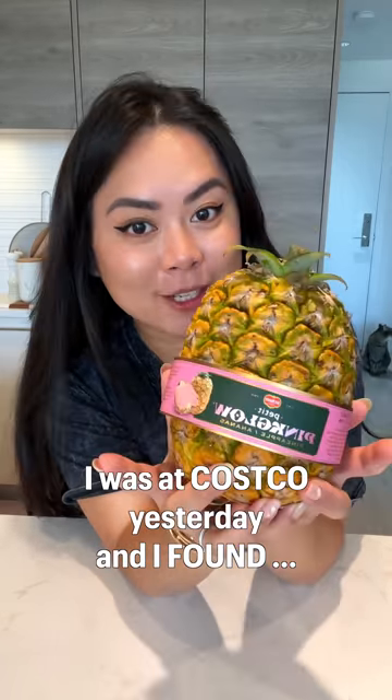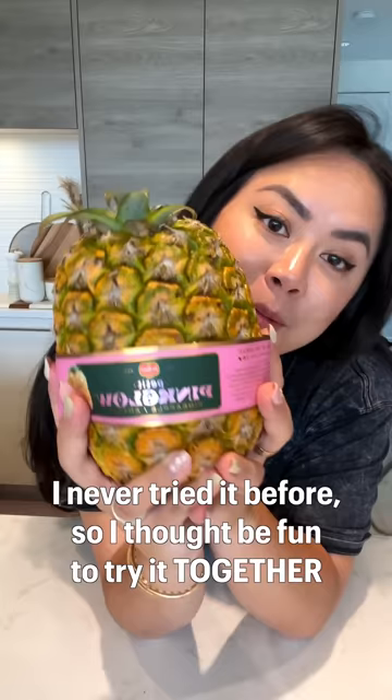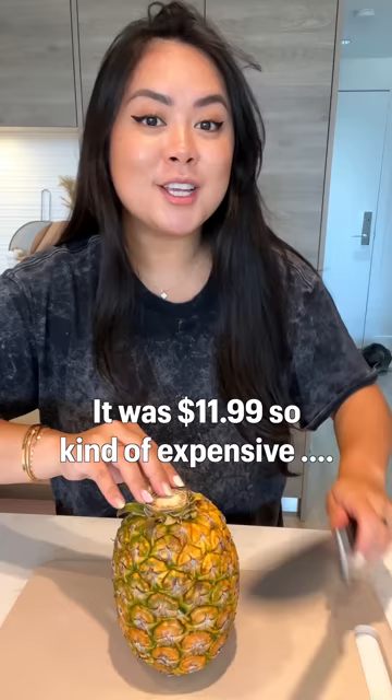I was at Costco yesterday and I found pink pineapple. I never tried it before, so I thought it'd be fun to try it together. I think they removed the top so you can't replant it, but it's so cute. It's $11.99, so kind of expensive — hopefully this tastes good.